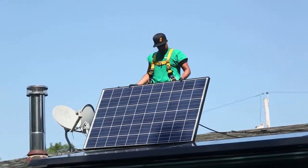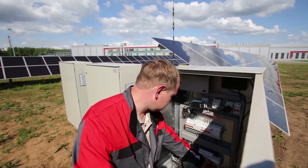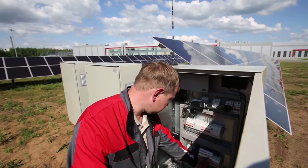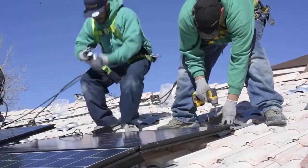PV installers set up and maintain solar panels. They do specialized work connecting PV, or solar panels, to the power grid, in addition to activating and testing solar-powered systems for quality performance.